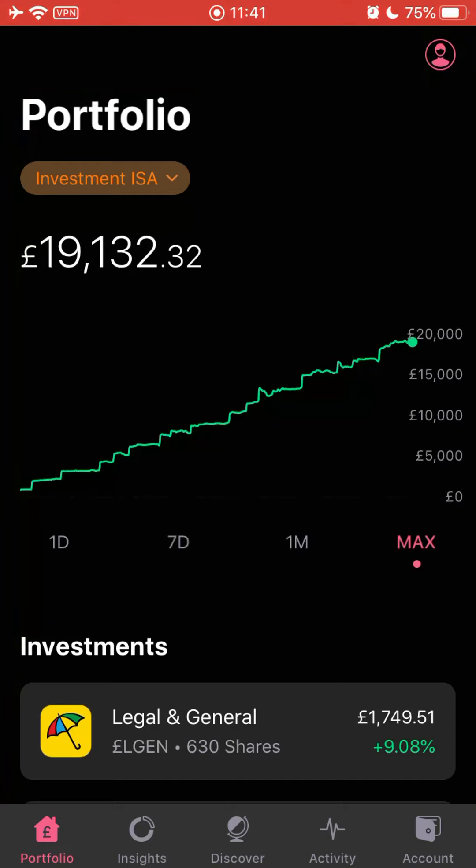I have bank accounts with three different banks, credit cards with two providers, two paid streaming services plus free ones. I shop at Sainsbury's, Waitrose, Ocado, Tesco, and M&S. For me, competition is the cornerstone of capitalism. As a consumer, I like choice - I personally don't like BMWs, but fortunately I've got Audi, Mercedes, and Volkswagen to choose from. Competition gives consumers options.